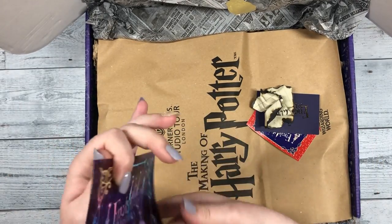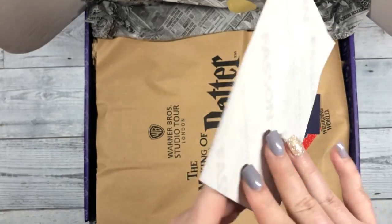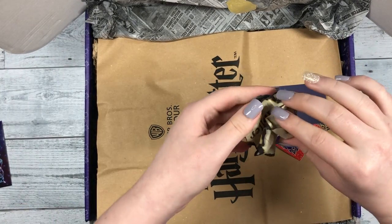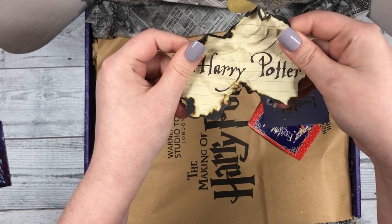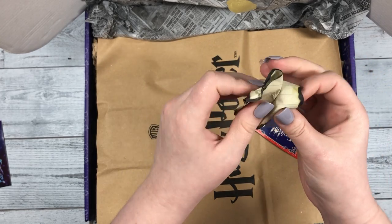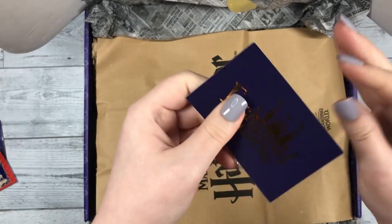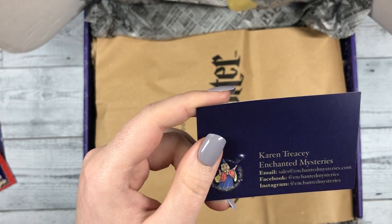Okay, let's see. It looks like we have an Enchanted Mysteries sticker — I can't take it off with my nails on. And a burnt little piece of paper, very Harry Potter. Oh, adorable. It's just the little things that make this so cute — I love all the attention to detail. Looks like this is another Enchanted Mysteries sticker, and this is her business card for Karen Tracy. I hope I'm pronouncing that correctly.